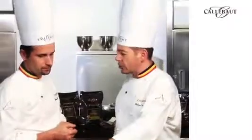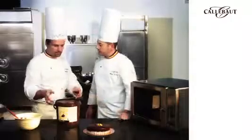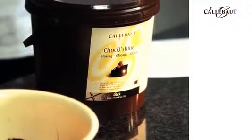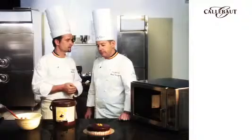Alexandre, Calabot has developed a chocolate glaze. What is the advantage of using this product? Well, Philippe, this is a product called ChocoShine. It's a ready-to-use product. It contains 41% of Calabot chocolate. It has a fine taste and it's very easy to use.